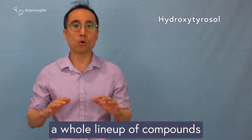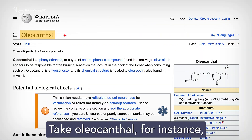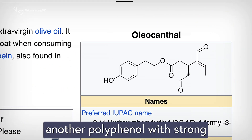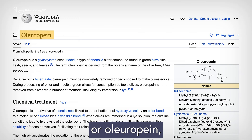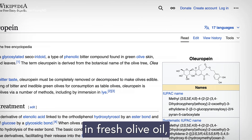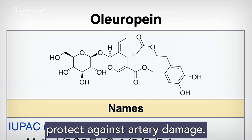Olive oil contains a whole lineup of compounds that work together to deliver its health benefits. Take oleocanthal for instance, another polyphenol with strong anti-inflammatory properties, or oleorepine, found in higher amounts in fresh olive oil, which acts as an antioxidant and helps protect against artery damage.